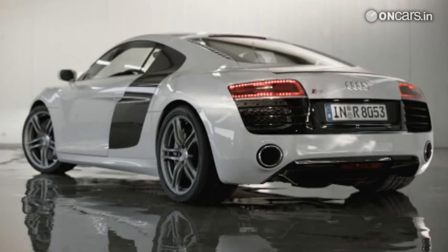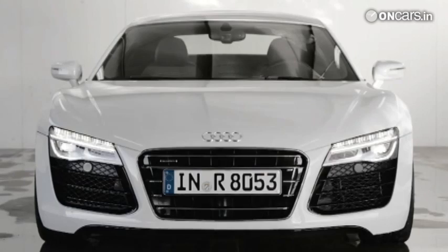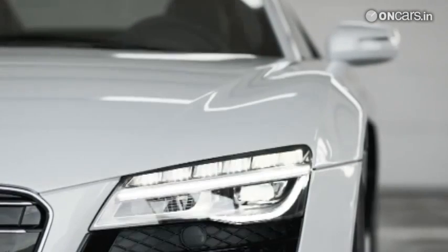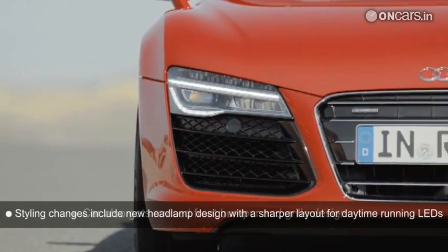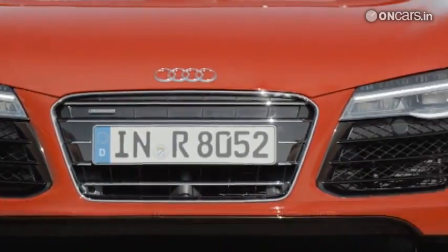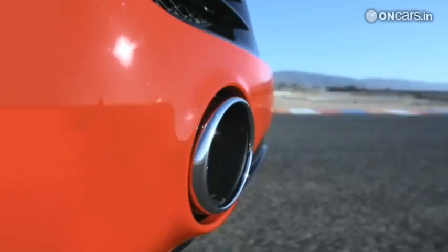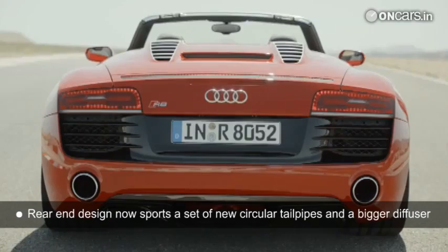Design changes to the new R8 have been limited to slight cosmetic tweaks. At the front, the 2013 model gets a redesigned pair of headlights with a much sharper layout for the daytime running lights. Audi has also revised the front bumper and the grille, but the overall design remains very close to the current R8. At the rear, the revamp appears to be even more discreet. The R8 sports a set of new circular tailpipes, a new tail lamp design, and a bigger diffuser.